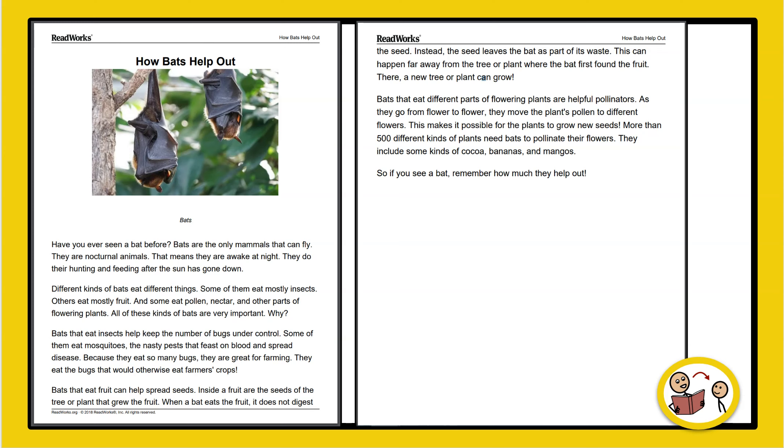They do their hunting and feeding after the sun has gone down. Different kinds of bats eat different things. Some of them eat mostly insects, others eat mostly fruit, and some eat pollen, nectar, and other parts of flowering plants. All of these kinds of bats are very important.